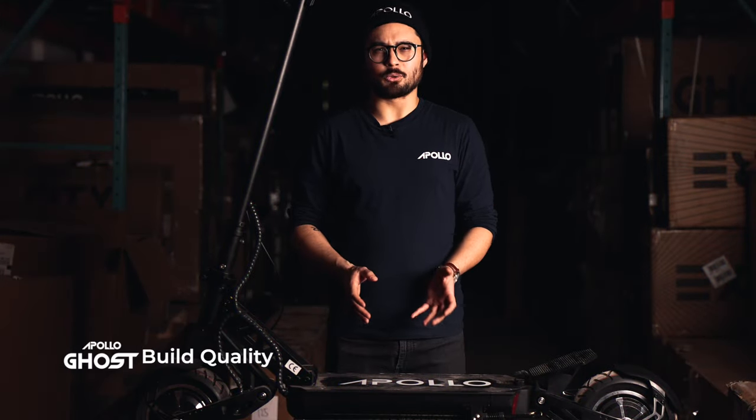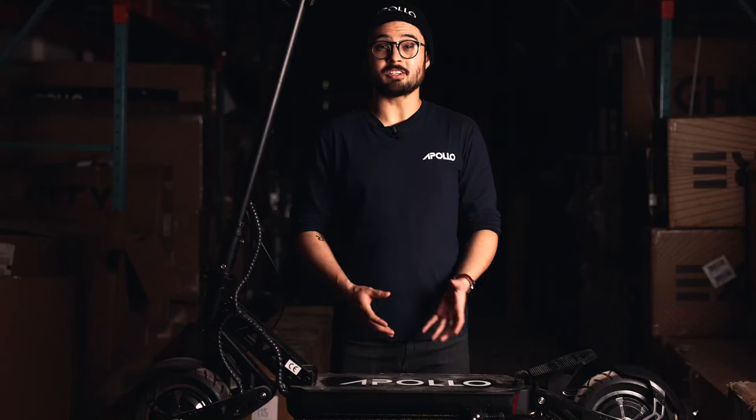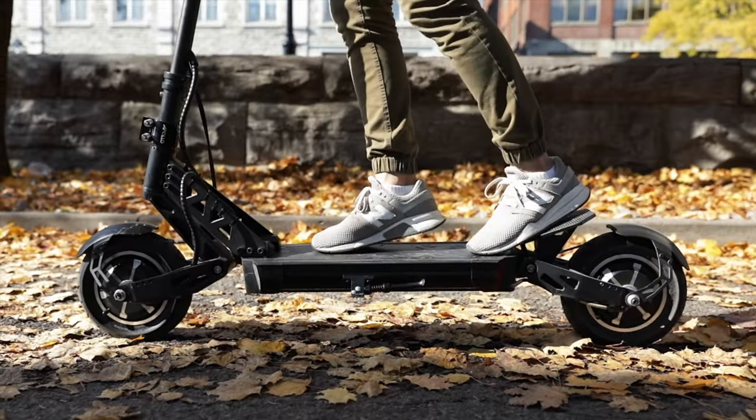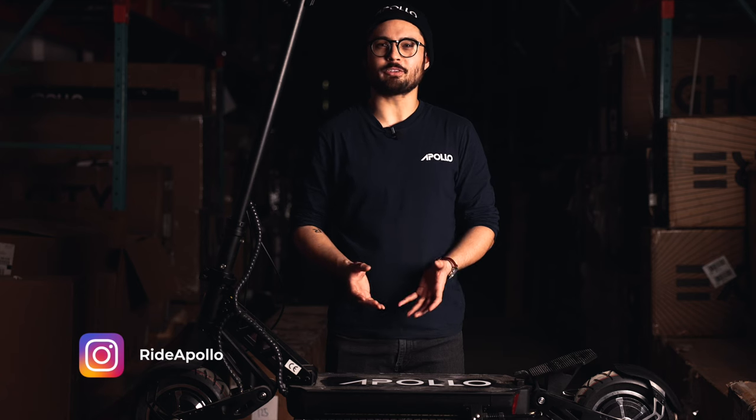If you're spending $1,600 on a scooter, the last thing you want is for it to fail on you just one year out of the box. However, 16 months post-launch and the Ghost is still going strong, easily taking the best our riders can throw at it. We love seeing the photos you guys tag us in, and it's always fun to see where you've taken your Ghost and what you've put it through.